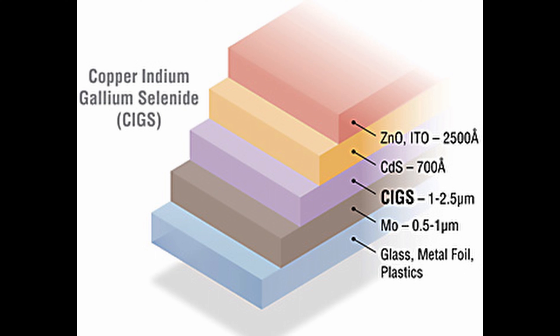There are other methods such as three-stage deposition, reactive or magnetron sputtering, and electro-deposition.